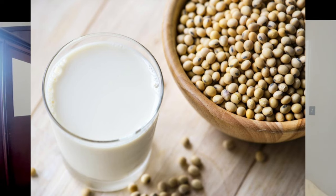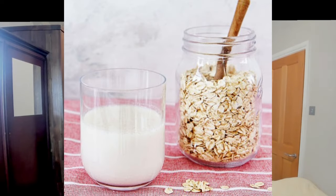Are there dairy-free options? Not everyone drinks milk, and some people cannot tolerate milk. There are dairy-free options — you can make kefir from any plant-based milk: oat milk, soya milk, almond milk, coconut milk, or even plain water.